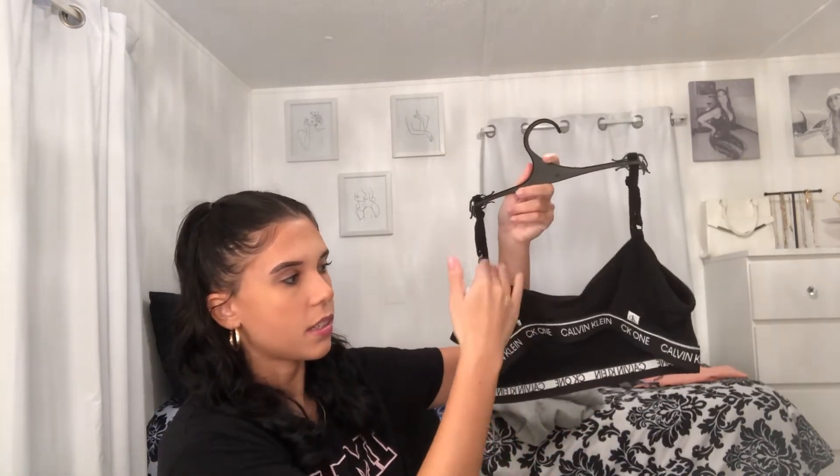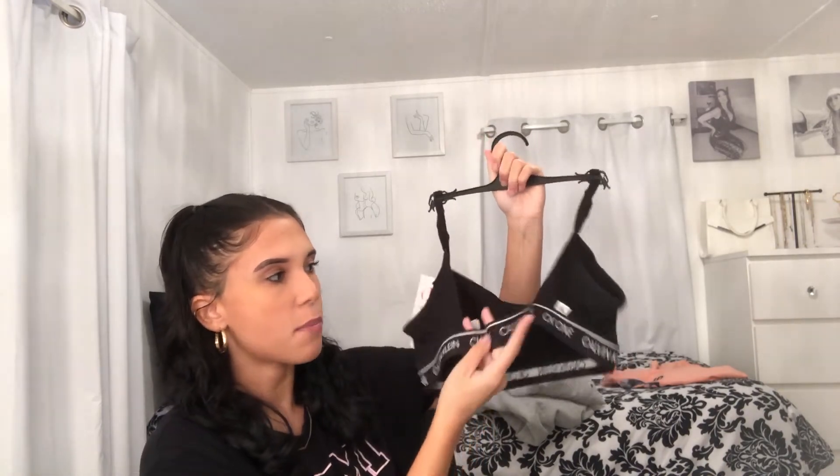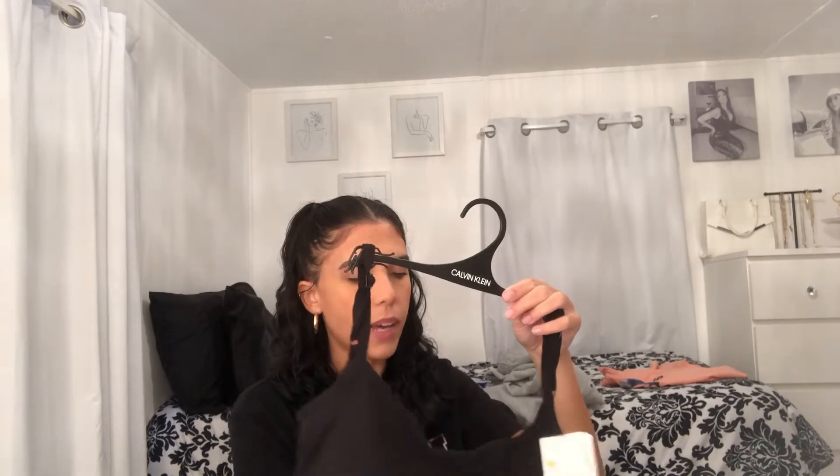I don't know if they recently added it or always had it, but they had a whole Calvin Klein section. So I got this bralette — there's no padding in it, just a little warning — but it kind of reminds me of a cute little crop top. In the back I like the detailing too; it's kind of triangular and I just like the strap. I got this in a size medium. I'm a 36C but if you have big boobs it probably won't support well.